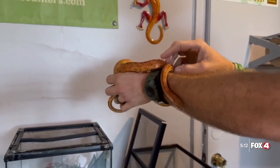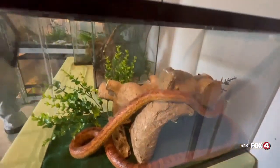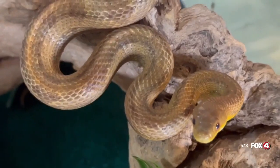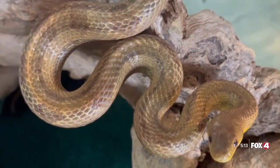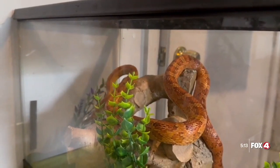However, Patrick says you're more likely to run into one of these non-venomous snakes, which are commonly mistaken for rattlesnakes. This is a corn snake. Their patterns are similar to eastern diamondback rattlesnakes — a defense mechanism against bigger predators. A lot of our non-venomous native snakes mimic our native venomous snakes.